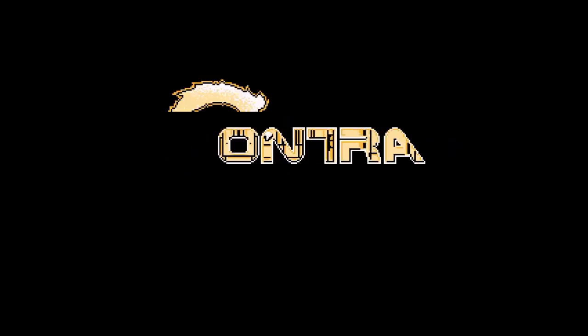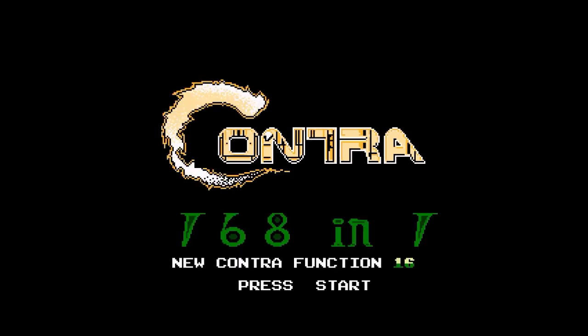That cartridge was a bit special, not only because of nostalgia, but because of its functions. The full name of the cartridge is 168-in-1 New-Contra-Function-16. I don't know where that name came from, but I guess it doesn't really have to make sense.